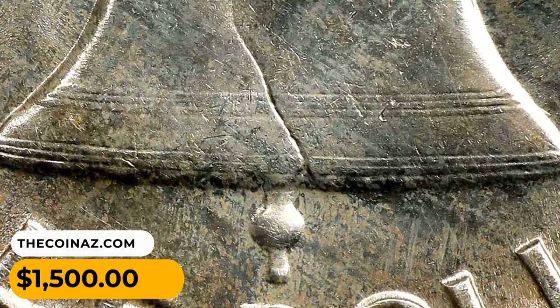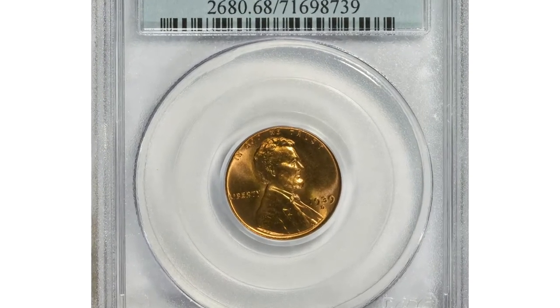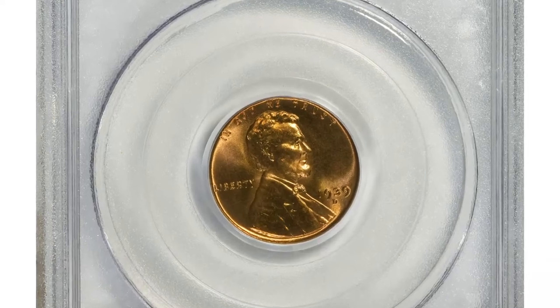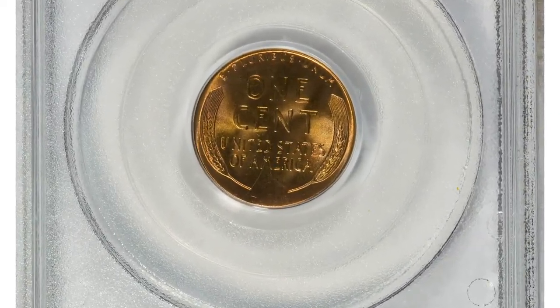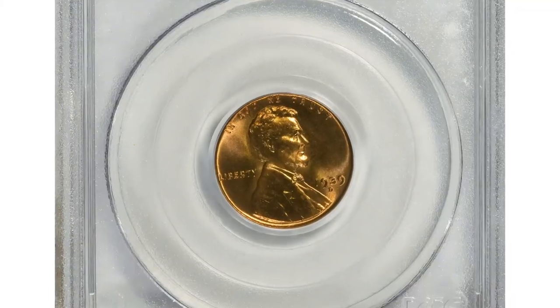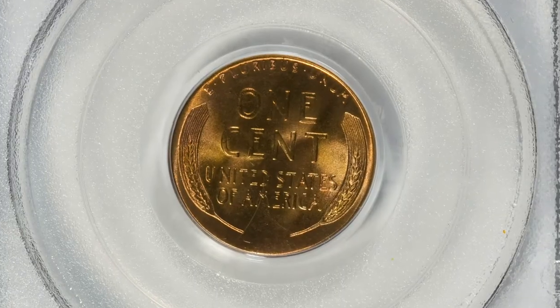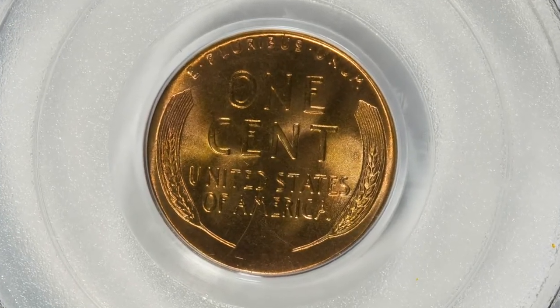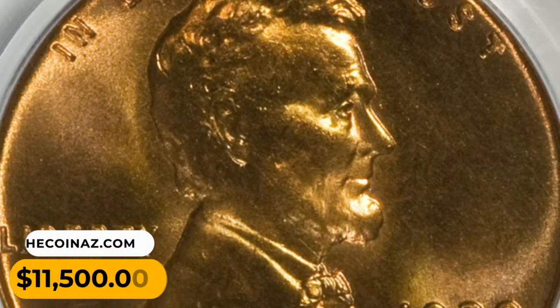This is a 1939-D Lincoln cent in Mint State 67 Red. Lovely lime color graces the center, bounded by salmon pink hues — a pinpoint sharp and thoroughly lustrous example. The 1939-D is not rare in mint state, but few wheat reverse cents of any date exceed the MS67 Red level. It sold for $11,500 at Heritage Auctions.